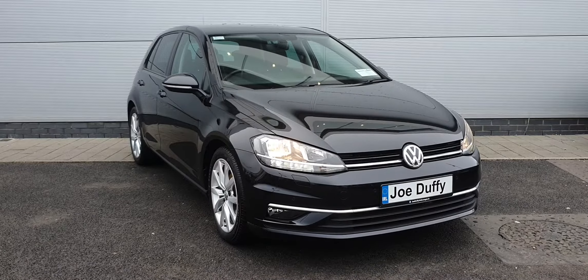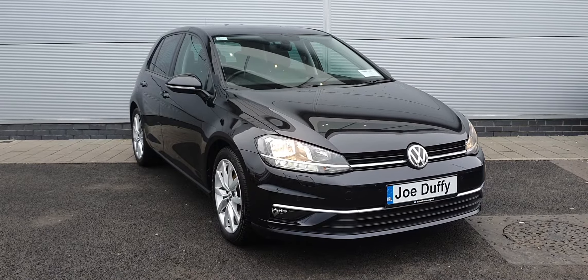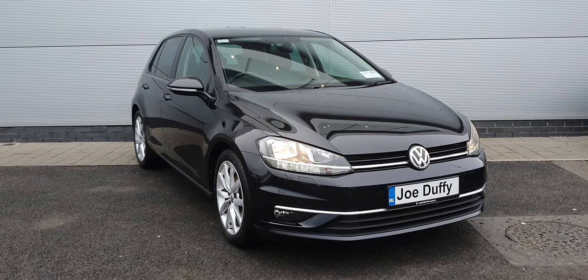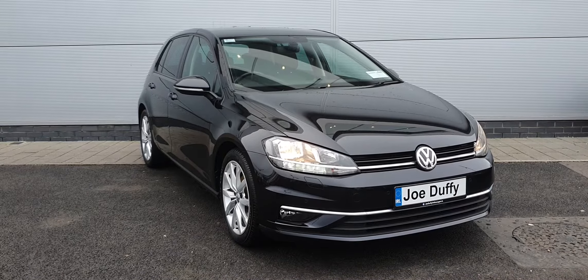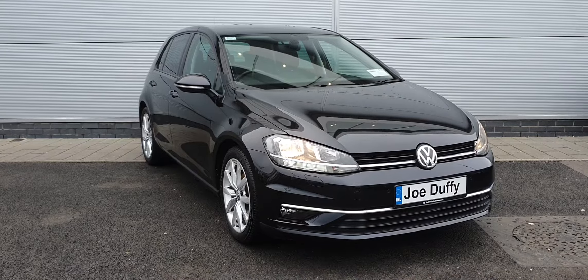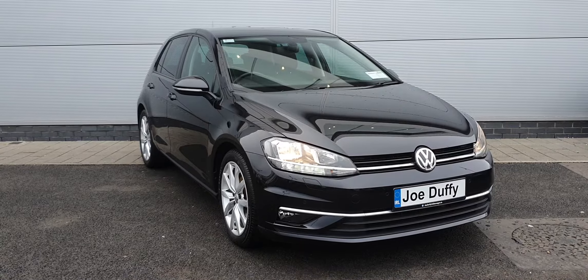All used cars here in North Dublin go through a 138-point check upon arrival, and the car will come with a one-year warranty with the option to extend it a further year. If you'd like any more information on this Volkswagen Golf, give us a shout on 01 850 3900. Have a good day guys, and thanks very much for watching.